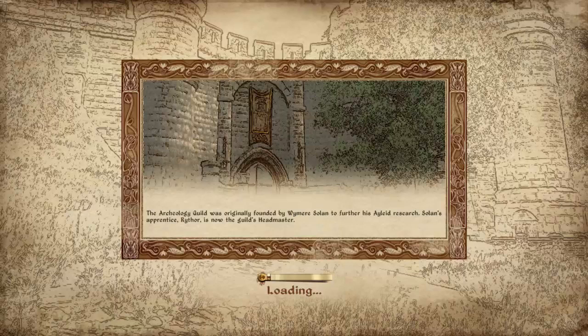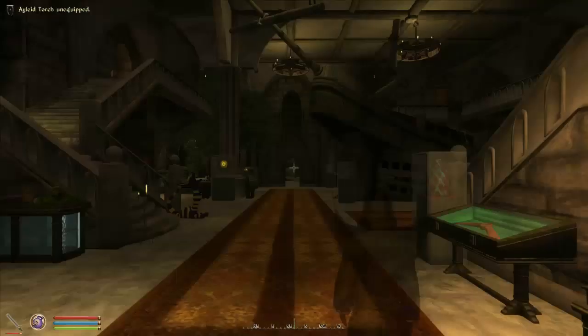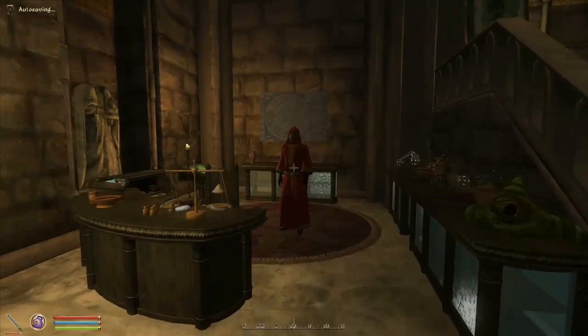Hey, what's up everyone, welcome back to Oblivion. So last time we visited our first spire and in the process we wiped out the entire population of ogres, so Shrek's not gonna be happy with us. However, we did also find a mysterious artifact, so I believe we have to show it to slow-talking Lizard McGee over here.